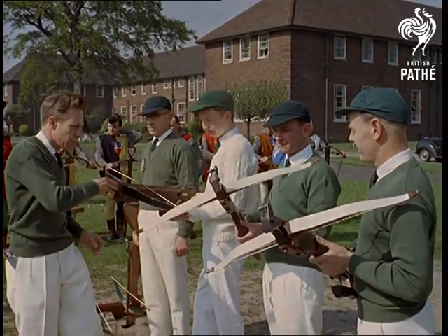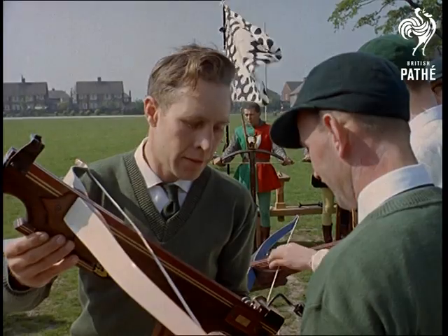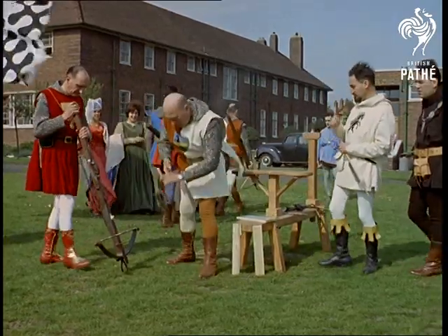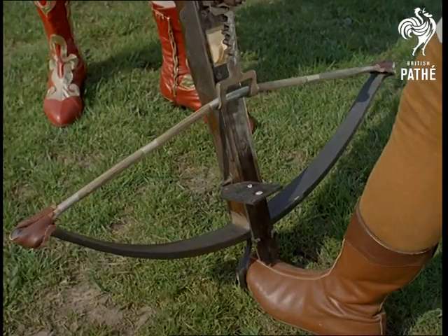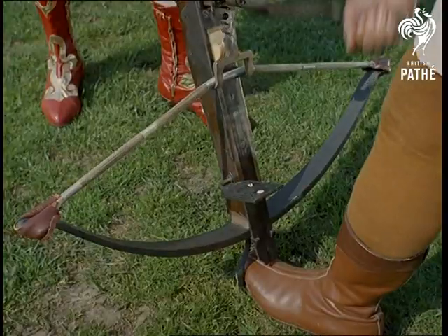These Englishmen from Mansfield, near Sherwood Forest, have forsaken Robin Hood's longbow for their own modern version of the one used by William Tell. They're not what you could call sharpshooters, but they'll certainly slice an apple in half at a range of 100 yards once they're wound up.